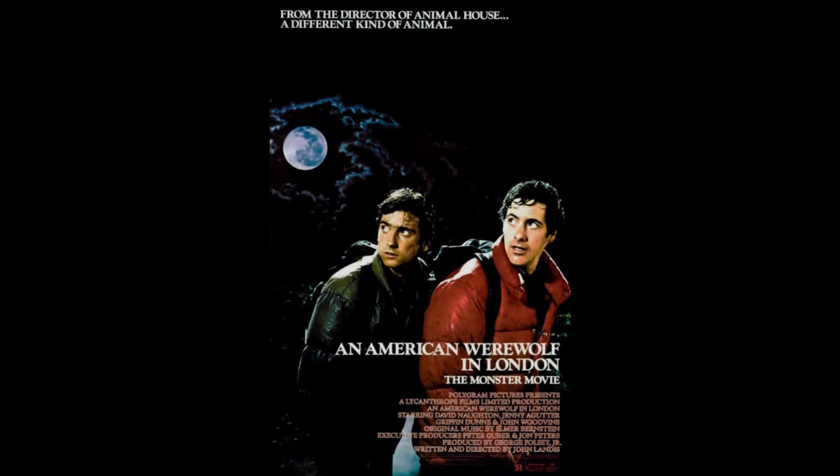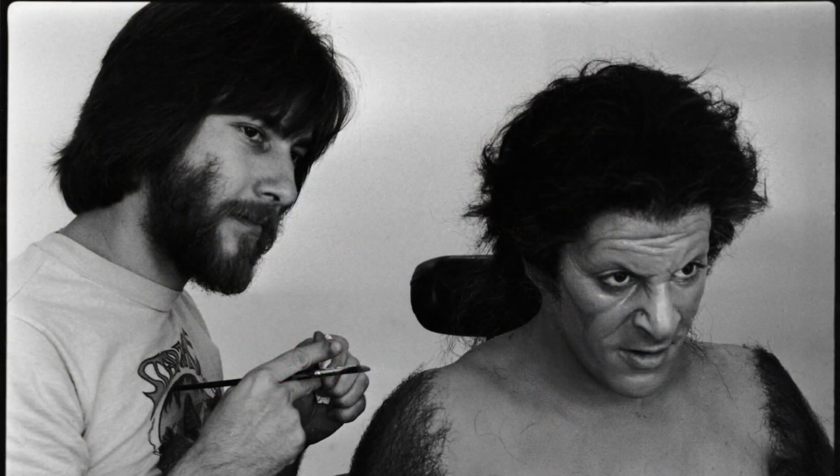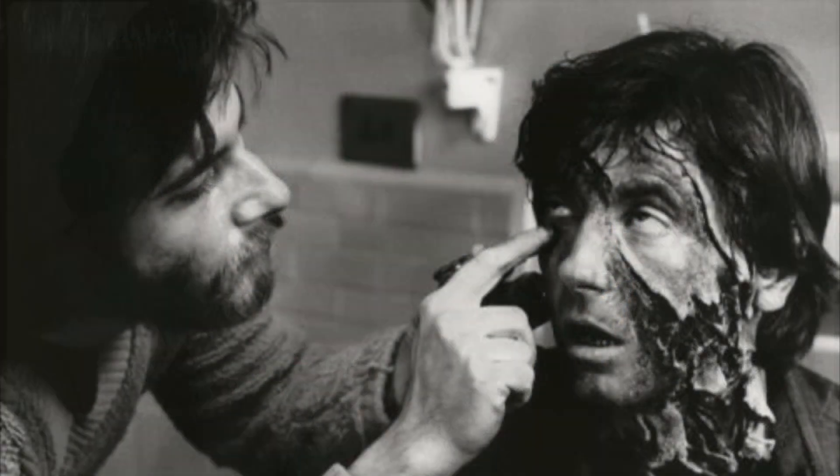An American Werewolf in London is the masterpiece film by director John Landis, and it features Oscar-winning makeup effects by legend icon Rick Baker.